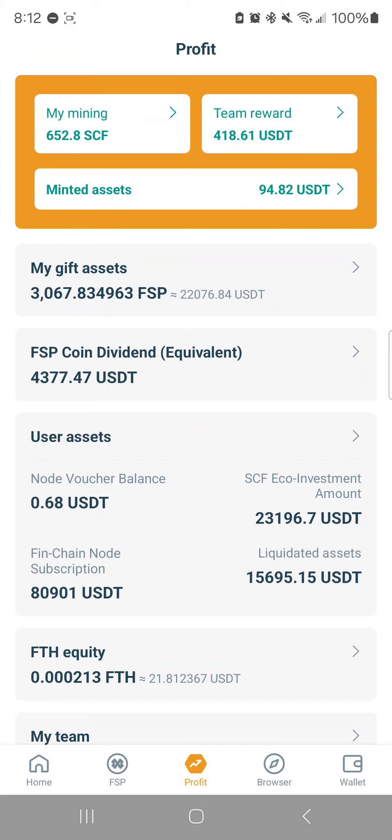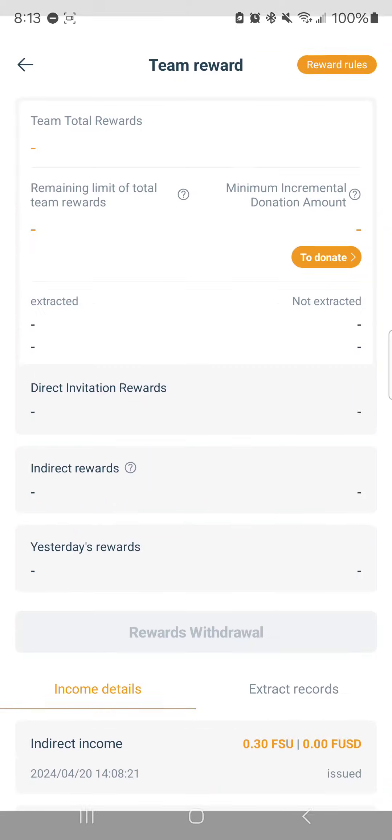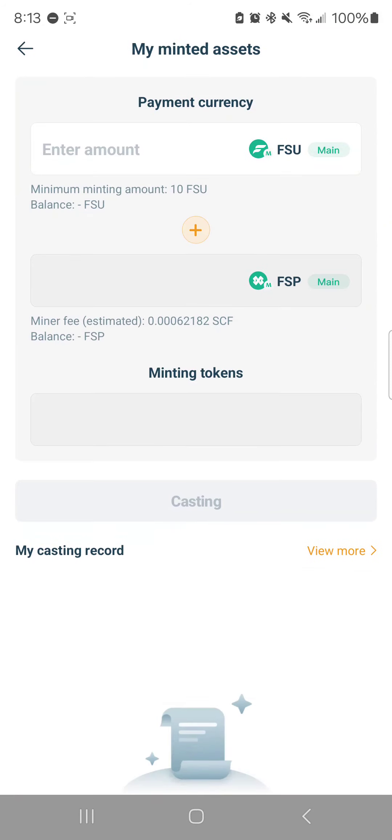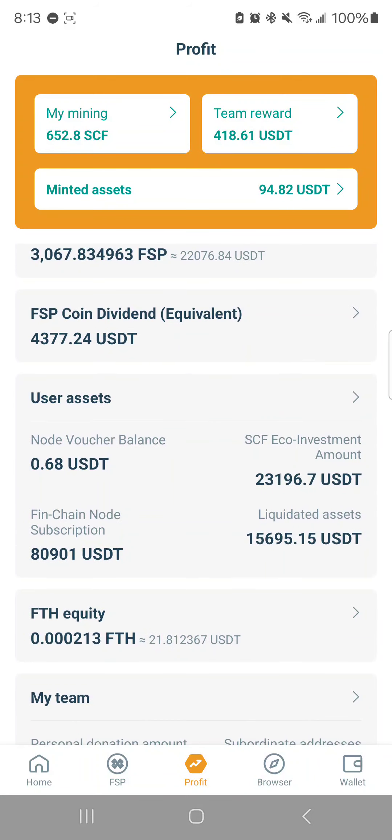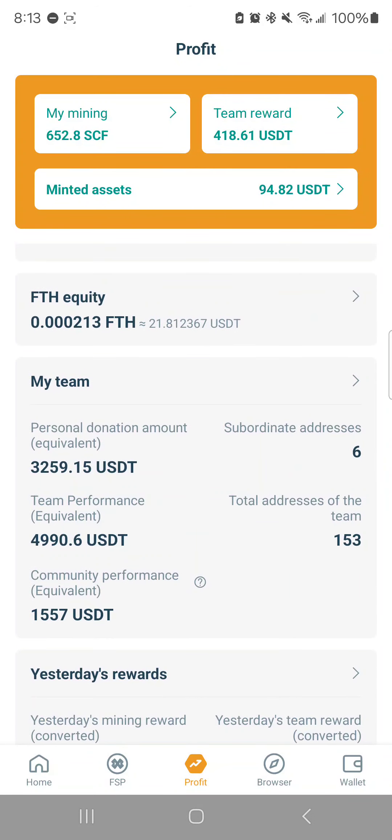So that's number two of what I wanted to point out while we're on pause. To recap: number one, FSP is increasing in value; number two, the FSP coin dividend is being issued daily if you did the FSP donation; number three, if you are mining SCF through purchased or converted nodes, you are getting SCF issued every day and can extract it daily. Also, you still have team rewards — I've extracted all mine so I have none — and minted assets still show up with a full history on that page.